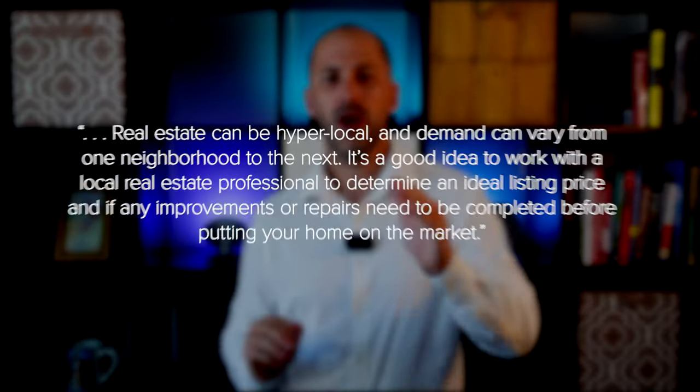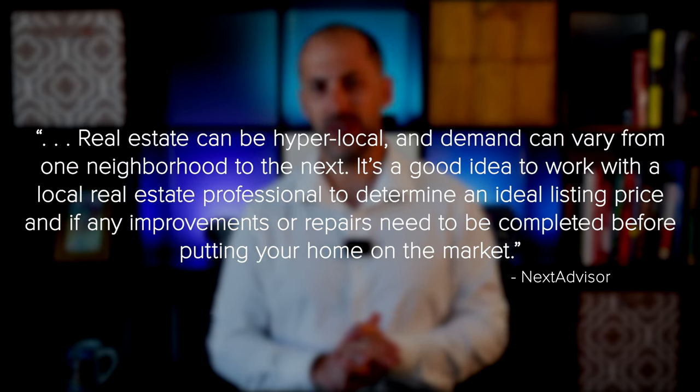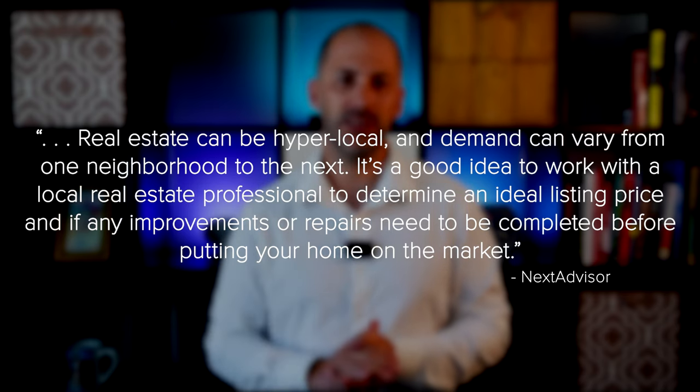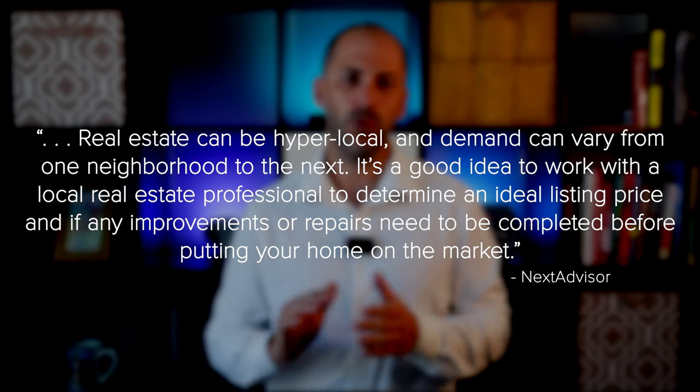That's where a trusted real estate professional comes in. As Next Advisor explains, real estate can be hyperlocal and demand can vary from one neighborhood to the next. It's a good idea to work with a local real estate professional to determine an ideal listing price and if any improvements or repairs need to be completed before putting your home on the market. Your trusted real estate advisor knows the ins and outs of the market in your specific area. They'll help you identify the places where you should and shouldn't spend your time and money, and that can enable you to list quickly.